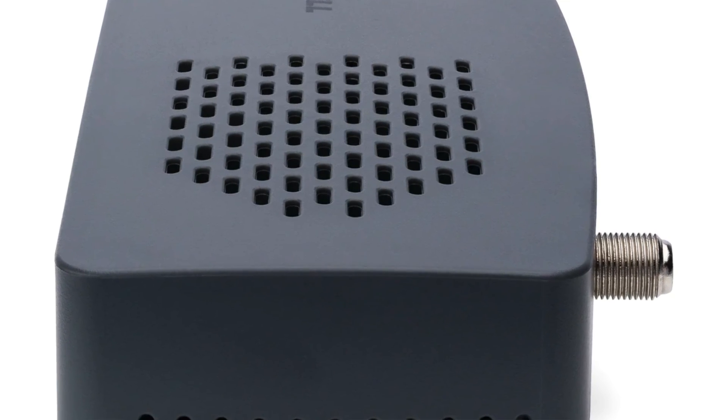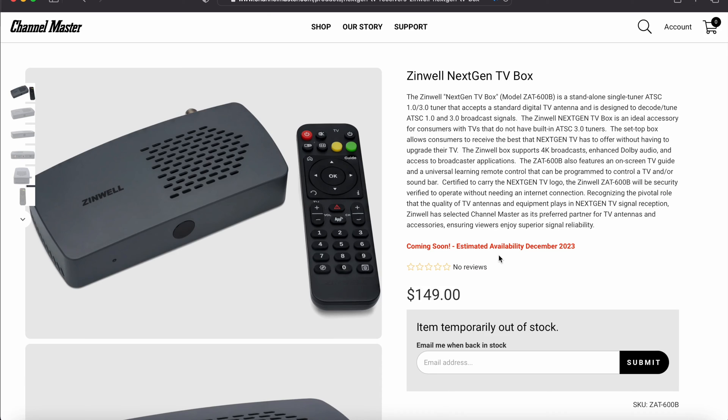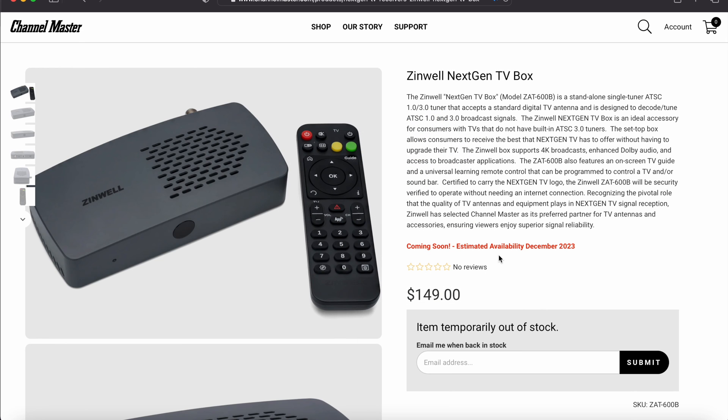In my opinion, this box looks to be the best value so far. It's not super expensive like the Zapper box, and the build quality seems to be good. The box itself looks very nice — something a cable company would give you, built to last. Zinwell has been around for a while; they've made ATSC 1.0 set-top boxes, and I'm expecting these to work very well based on what I've seen.